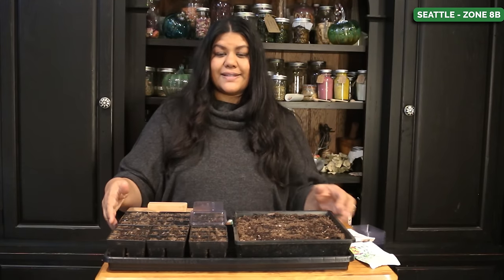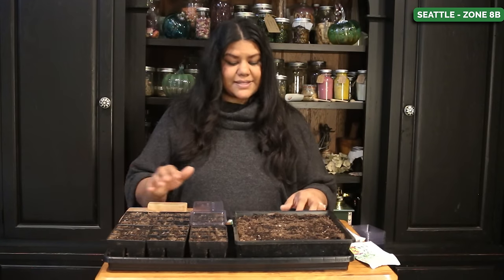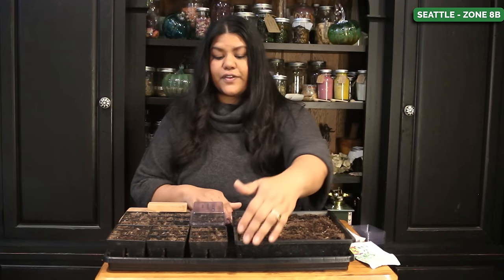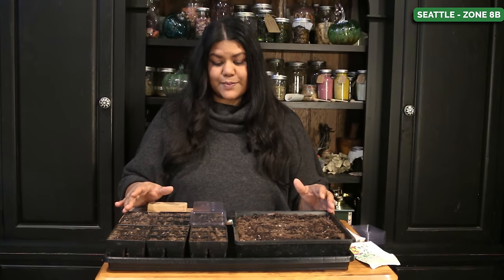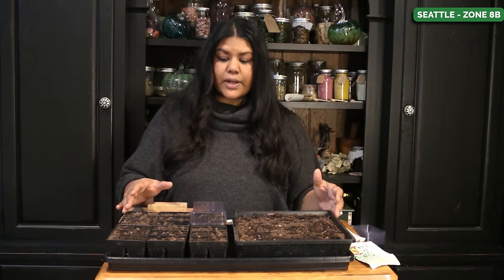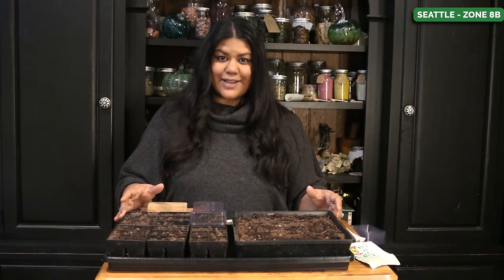You'll also want a seed tray so you can water from the bottom — fill the tray with water rather than watering from above, because this is the best way to make sure your seeds don't get displaced. Don't water on a schedule — look at your soil, see if it's dry, then bottom water. It's the best way to keep your plants healthy.